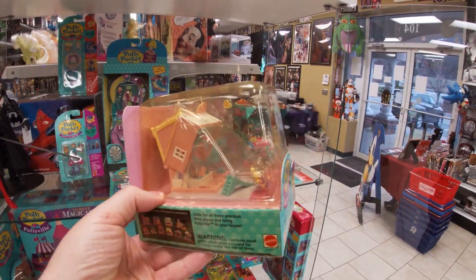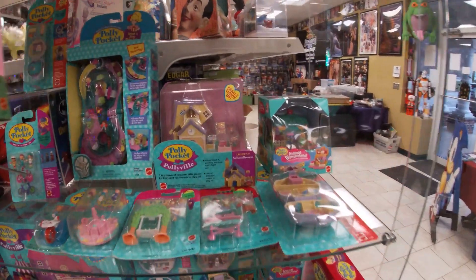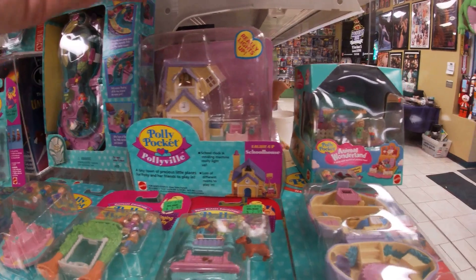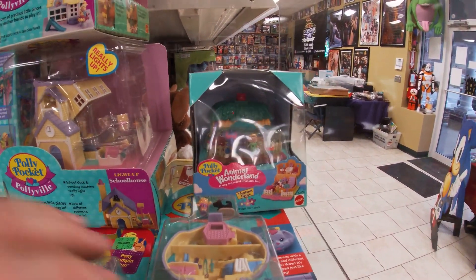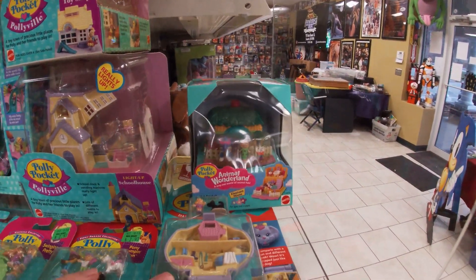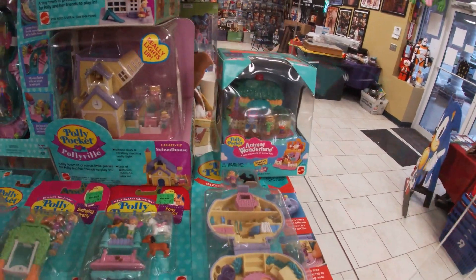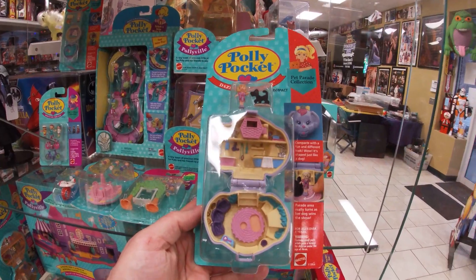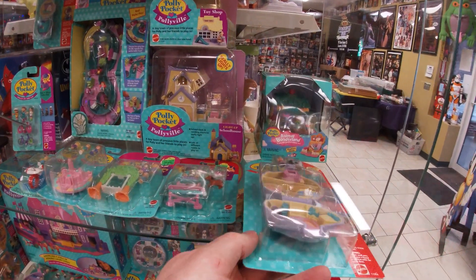That's the Toy Shop. And the Light Up Schoolhouse from Pollyville. And the Elephant House Animal Wonderland.